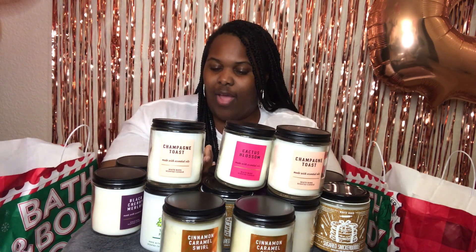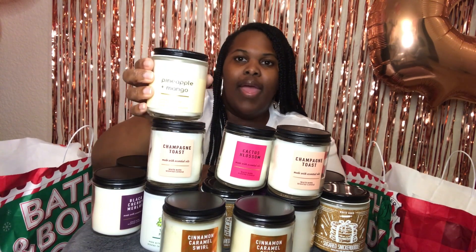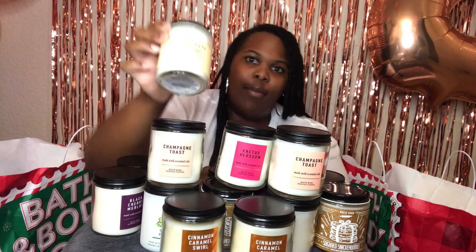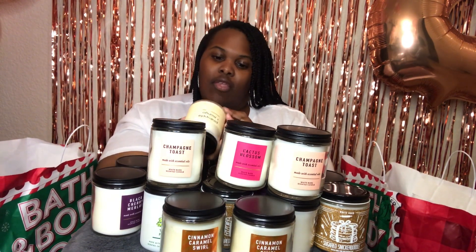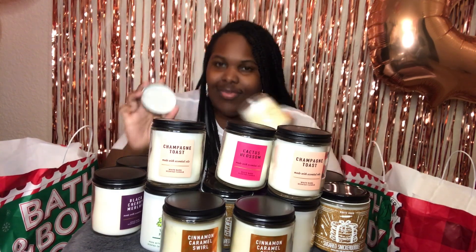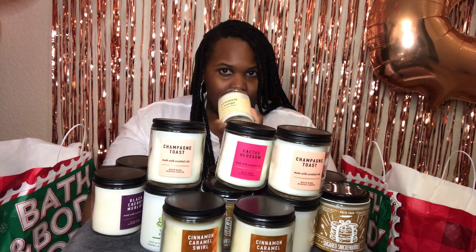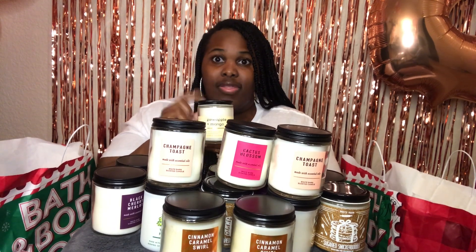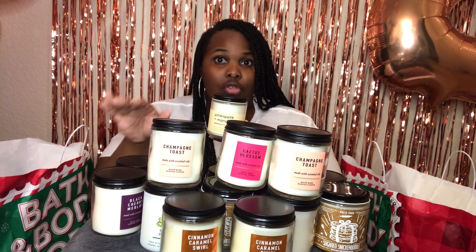Another one I've never tried before — it's pineapple and mango. This one is simply what it says: pineapple and mango. It's a really soft scent. Just imagine those two fruits together — it smells really good. Again, another year-round scent in my opinion, you could use it any time of the year. Another one of my favorites.